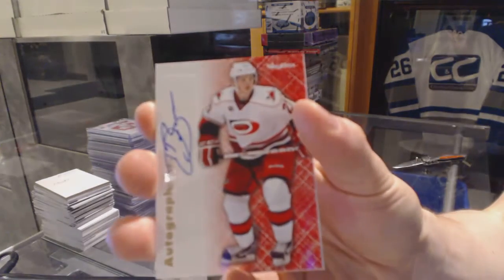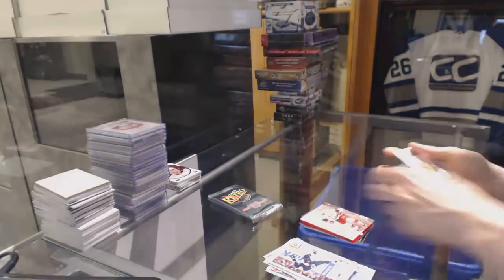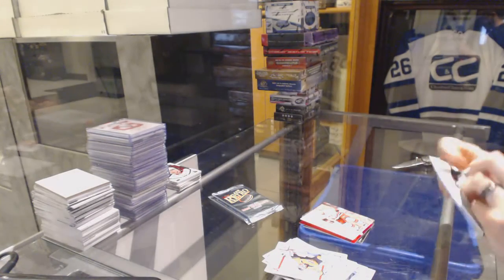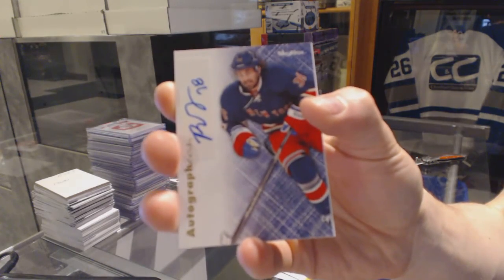Autographics for the Carolina Hurricanes, Drayson Bowman. Autographics for the New York Rangers, Ben Ferriero.